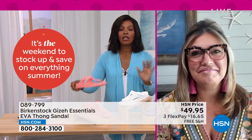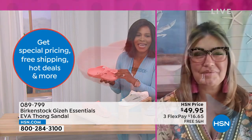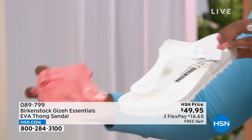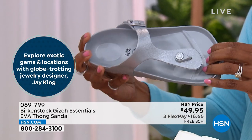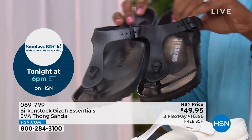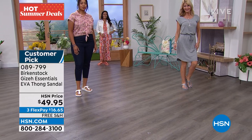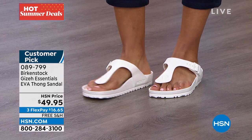Anytime we talk Birkenstock and EVA, everyone gets so excited because these are the ones you don't have to baby in any way. This is really made for the beach, the pool, the spa — to get wet. If you have to walk your dog in the rain, these are the ones to throw on. We don't want to get our traditional suede cork Birkenstocks wet — that's why we made the EVA product, to be just as good as your traditional Birkenstock with that contoured footbed, adjustable buckles, and treaded outsole.